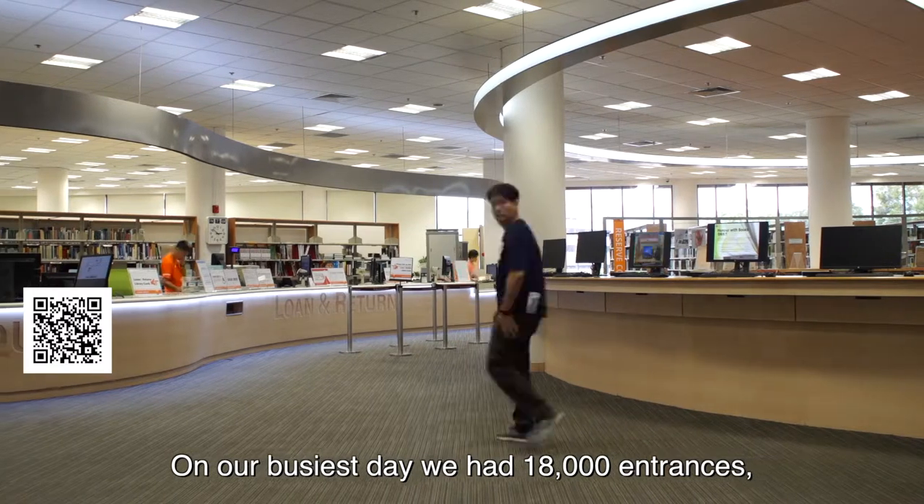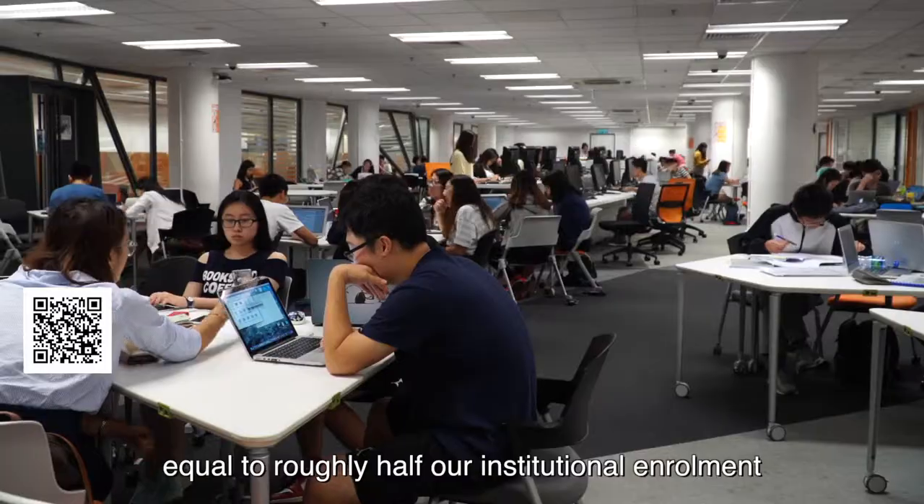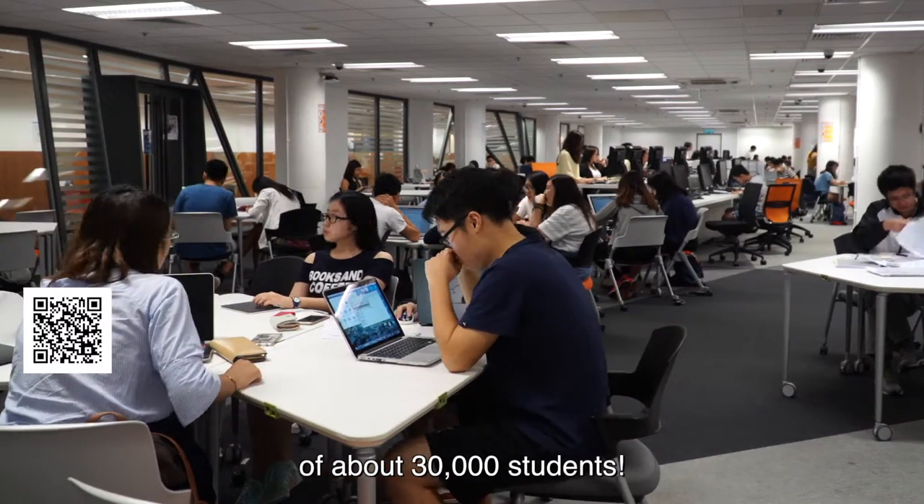On our busiest day, we had 18,000 entrances, equal to roughly half our institutional enrolment of about 30,000 students.